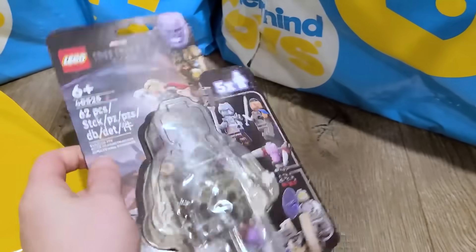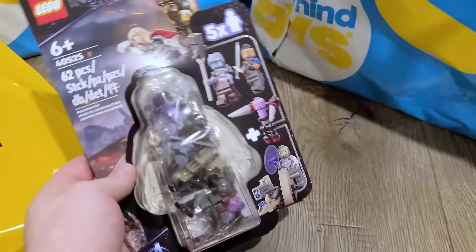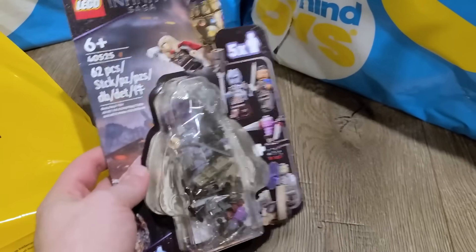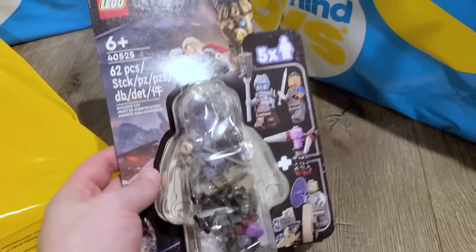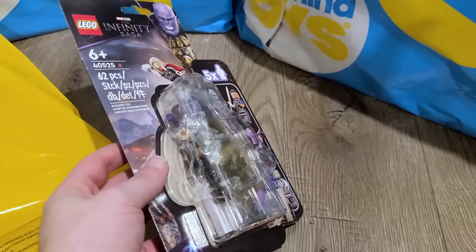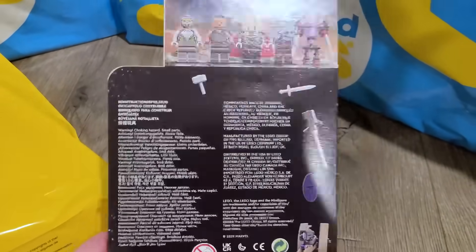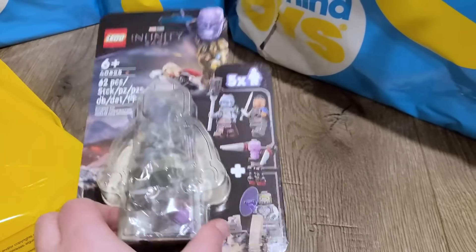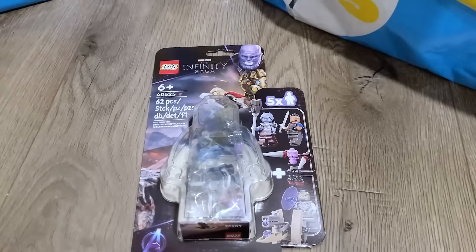We have here the Endgame minifigure accessory set. I completely forgot this came out until I saw his haul. Unfortunately, since we're a superheroes channel, this is not going to be the first thing we review because there's some really exciting stuff. It'll be soon though, before some of the Jurassic World sets. This is the first one to ever have five. These things are often delayed and just don't launch on the day they're supposed to.